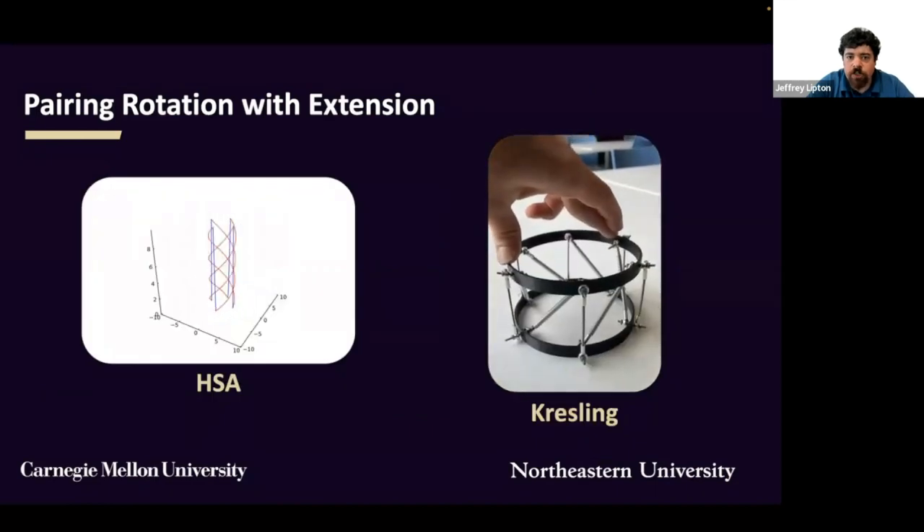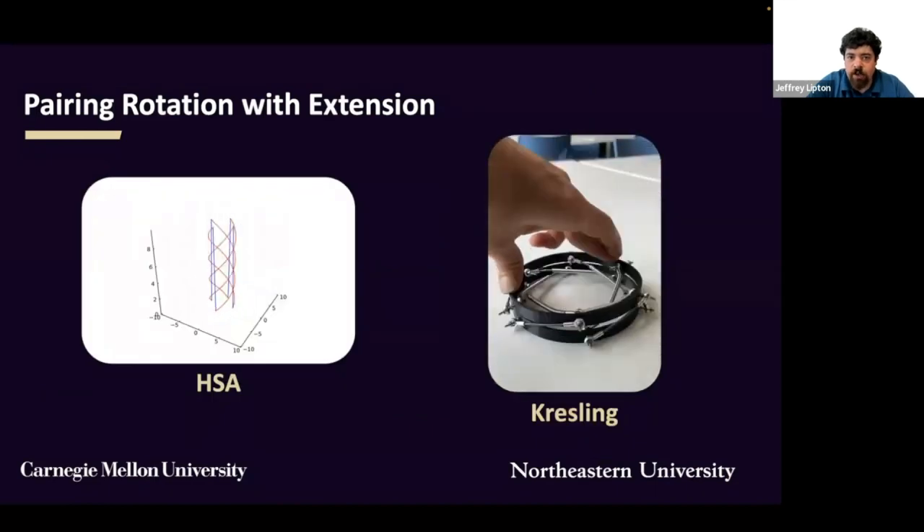Last year, we looked at one structure: the handed shearing auxetic, which converts lengths along the circumference of a cylinder into length along the axis as they unfurl. This year, we expanded our analysis to include the Kresling pattern, which converts cord lengths into axial lengths. We found that Kresling has several advantages in this application, as it allows for redundancy in the cells, eliminates the need for compliance, and makes manufacturing modular.